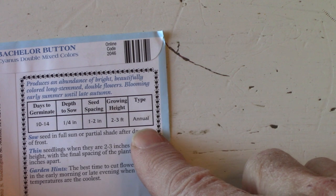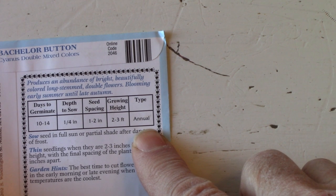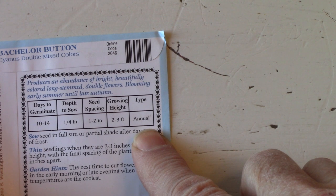If there can be any confusion with other plants with similar names, then the label should also tell if this plant is an annual or a perennial. For instance, there are annual, perennial, and woody shrub forms of salvia.